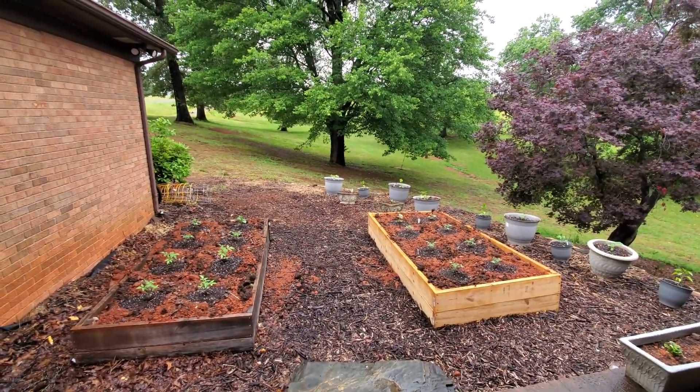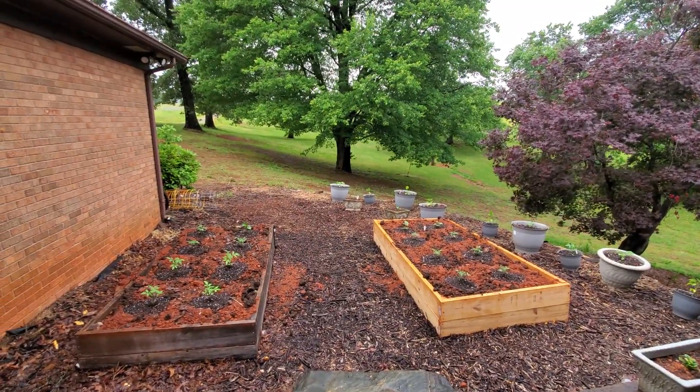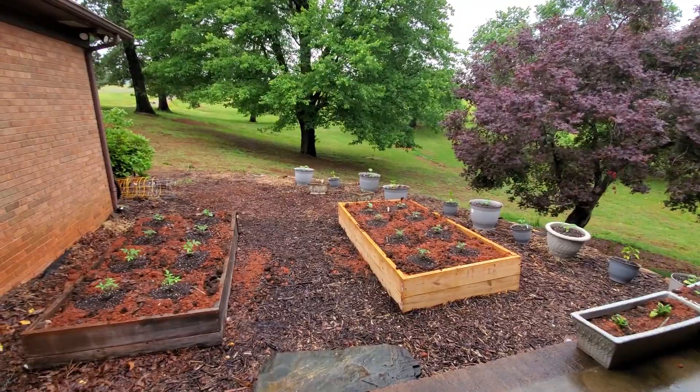Day four. It's rainy — it rained last night and it's supposed to rain all day today. It's kind of windy. The plants are doing okay; they're actually looking pretty good.